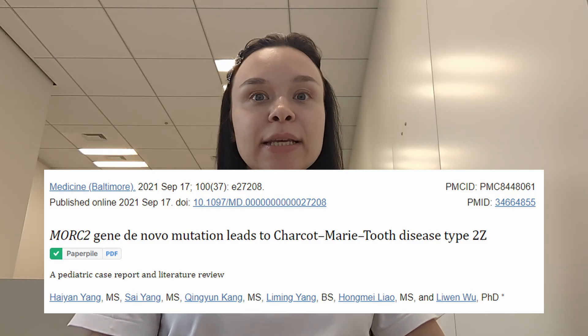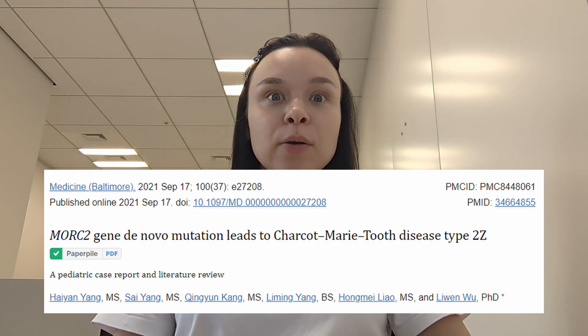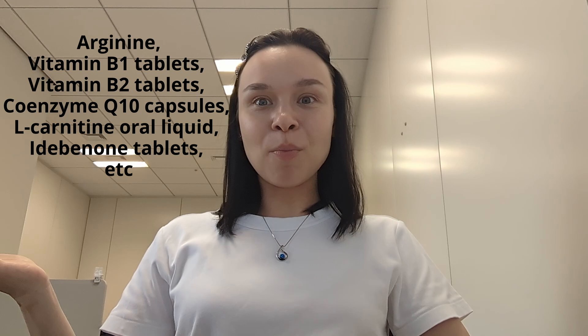There is also a 2021 case report about a 27-month-old child with a developmental lag and a mutation in the MFN2 gene, which causes CMT2Z. The researchers gave the child a so-called mitochondrial cocktail, which among other compounds included Q10. The child took this cocktail for five days in the hospital, and a month after discharge, no improvements were observed. The researchers concluded that this mutation in the MFN2 gene does not appear to be related to mitochondrial dysfunction, which is why the cocktail didn't help.